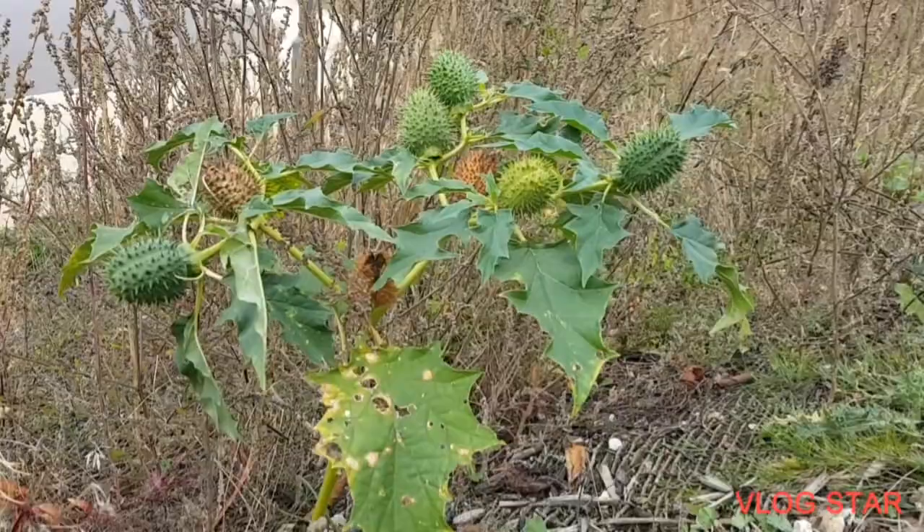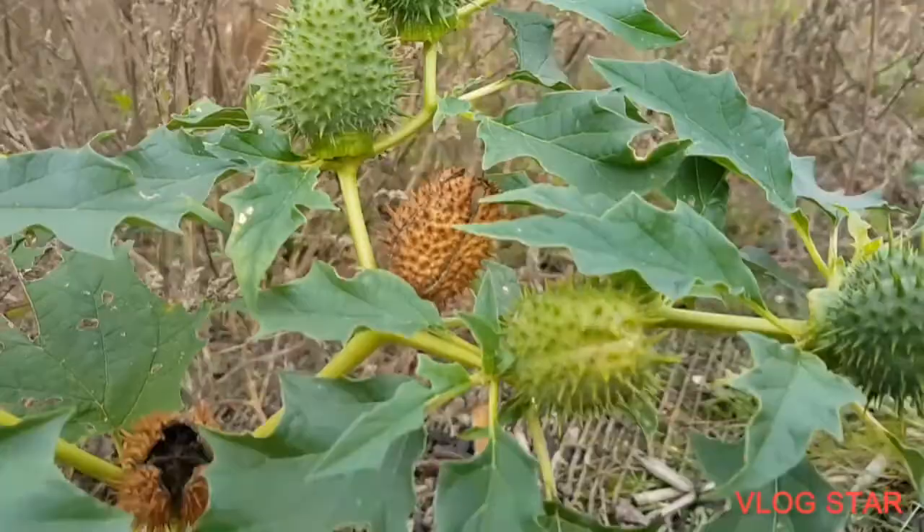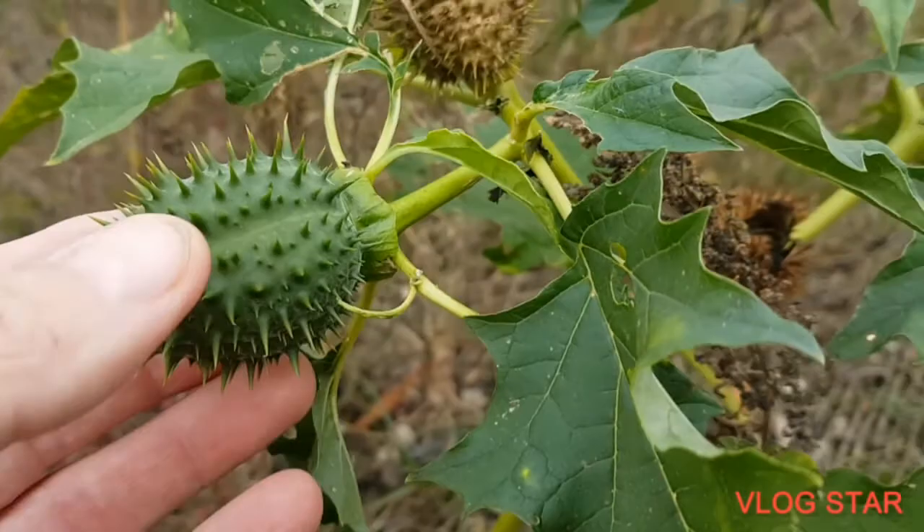You can tell it's a thorn apple because firstly these pointy leaves - there are a few of those. But the main thing is it's called the thorn apple, and there it is. See, it's very thorny - not as big as an apple, but still very thorny - and there are a few of them on there.